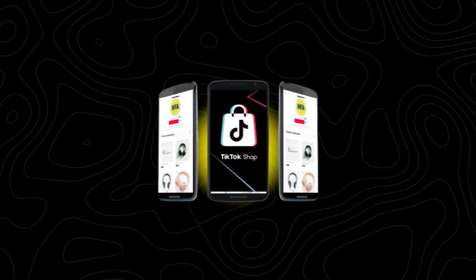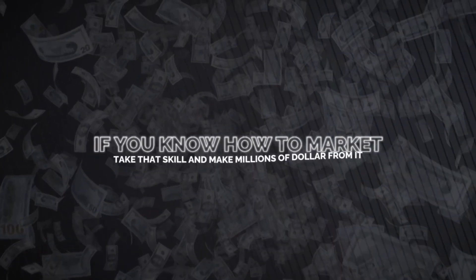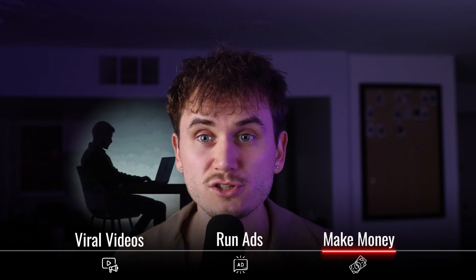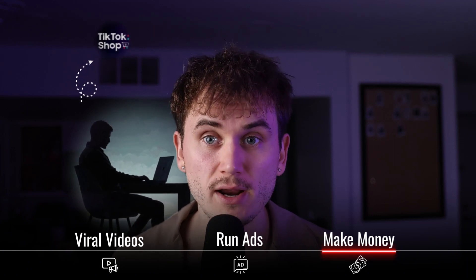TikTok shop is one of the easiest ways to get started with an online business today. You don't need to create your store, you don't need to launch ads, you don't need to do any of that stuff. All you need to do is literally make videos with products. I say this is the most beginner-friendly way because if you know how to market, you can take that skill and make millions of dollars from it — whether you want to create your own brand, make videos for other clients, or just kill it on TikTok shop, because honestly, that's where the money's at right now.